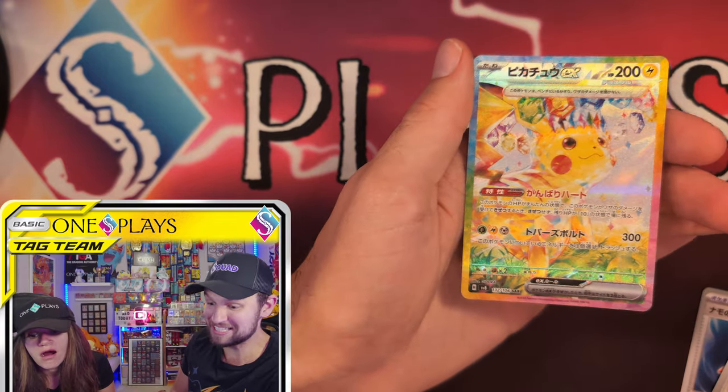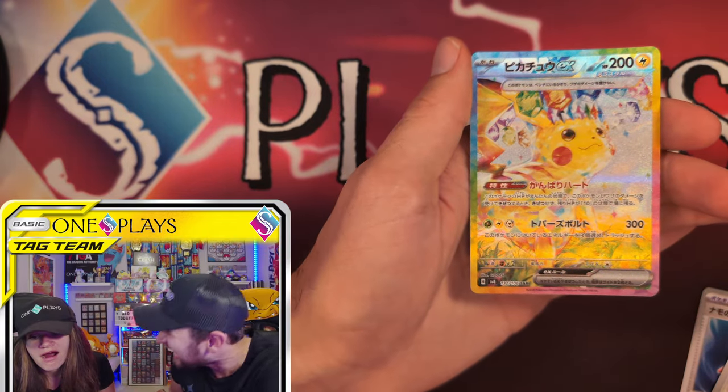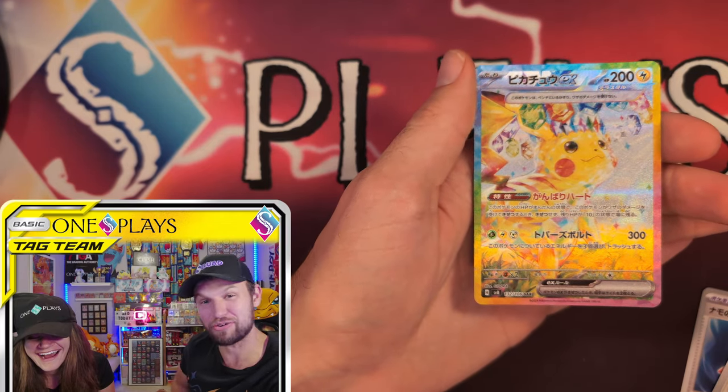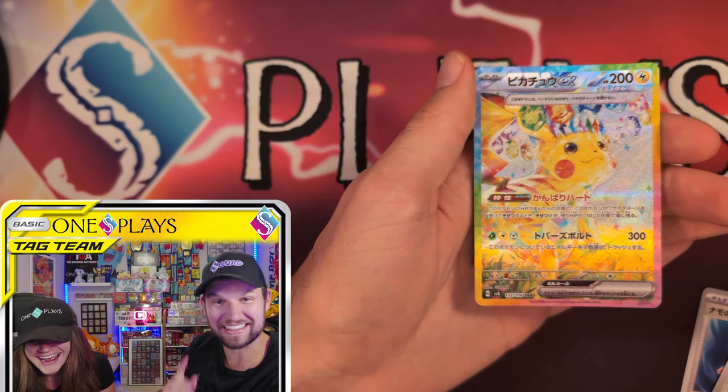Oh my gosh. It's the Zor — I was not expecting. This is the card. This is the card everyone wants. And just like that, we pulled it.